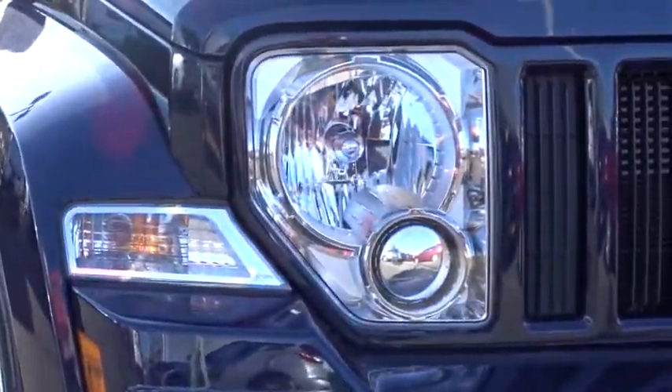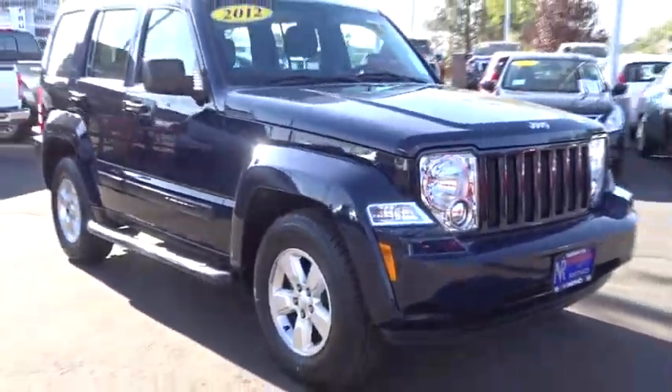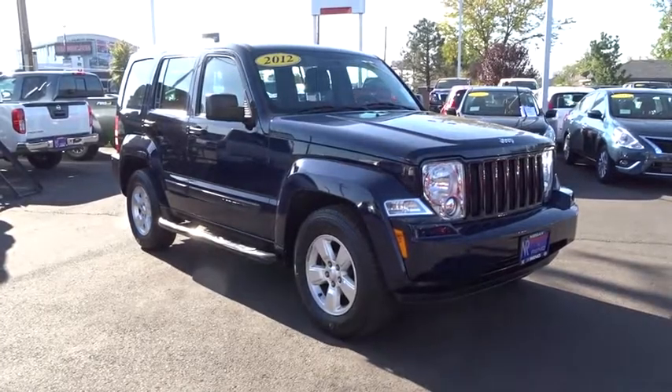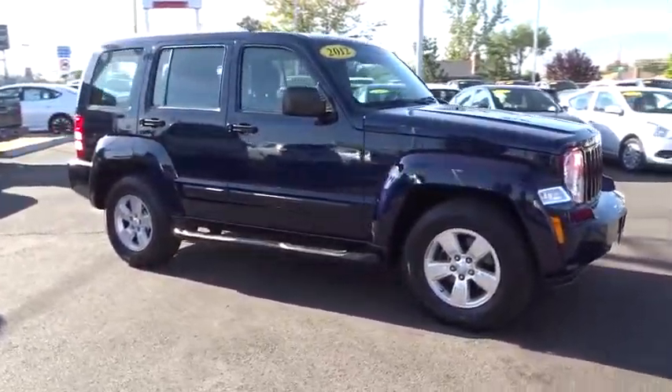This vehicle has less than 60,000 miles. Here are some of this vehicle's great options: anti-lock braking system, traction control, steering wheel audio controls, keyless entry, stability control.